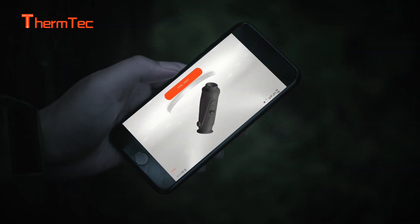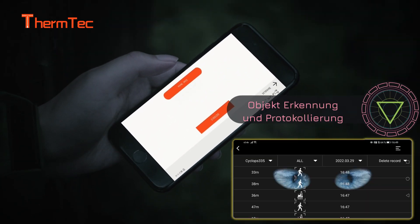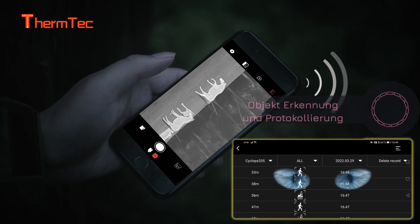The two-way Wi-Fi design enables you to share your view with friends in real-time through mobile network.